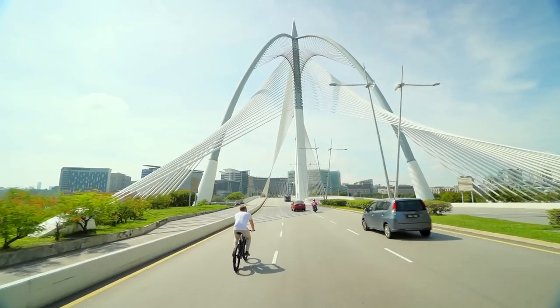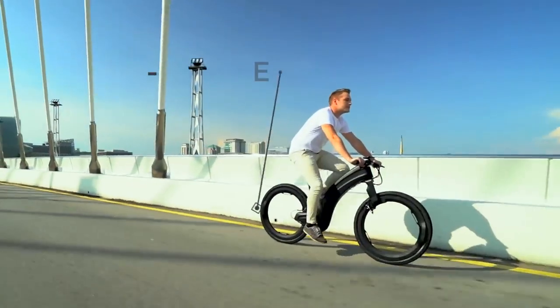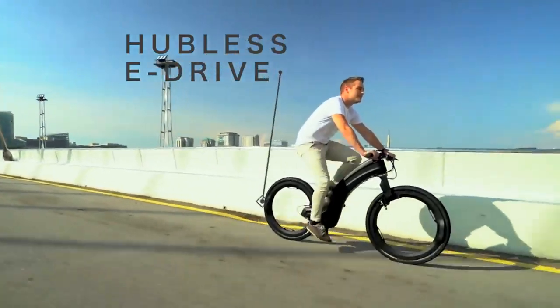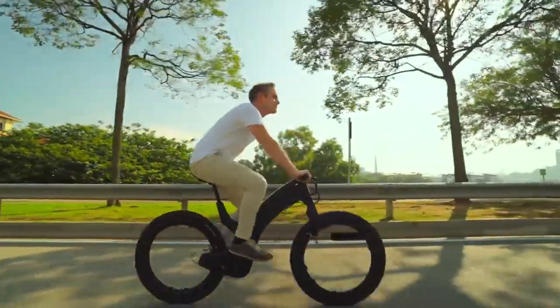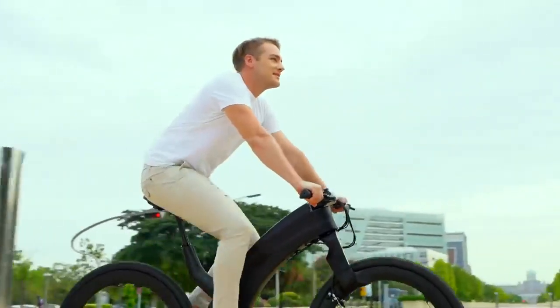You'll be turning heads with Revo's amazingly unique design. The patent-pending hubless wheels are crafted from aerospace-grade alloys and engineered for maximum durability. Revo also rides and handles exceptionally well thanks to a strong lightweight core.